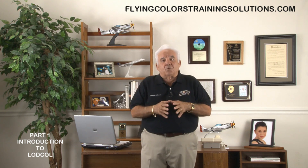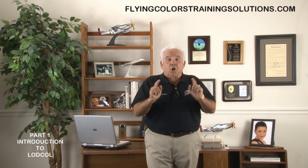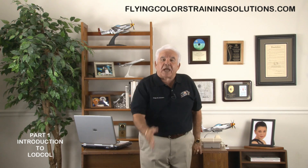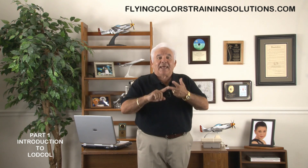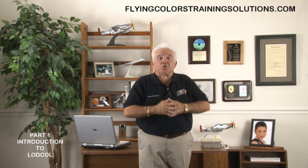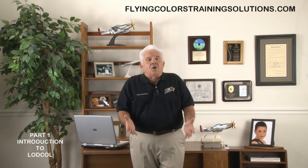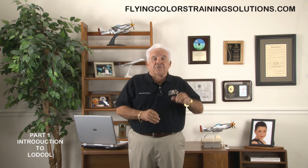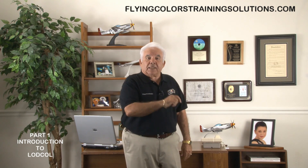This material not only identifies the actual causes responsible for LODCOL, it also shows you how to avoid them. It will make the student pilot and the flight instructor aware of certain training issues that must be considered before, during, and after the first solo. Although the emphasis is placed on the pre-solo phase of flight training, the contents are very helpful to all certificated pilots and flight instructors when it comes to landing an airplane.